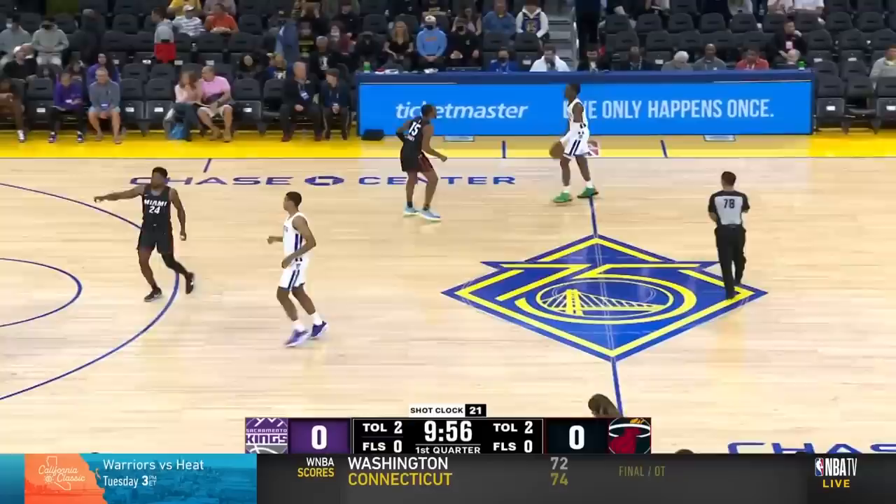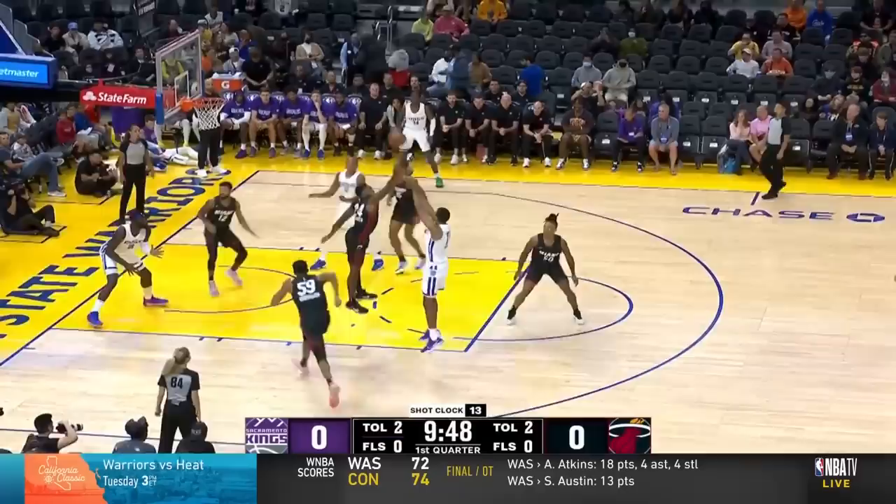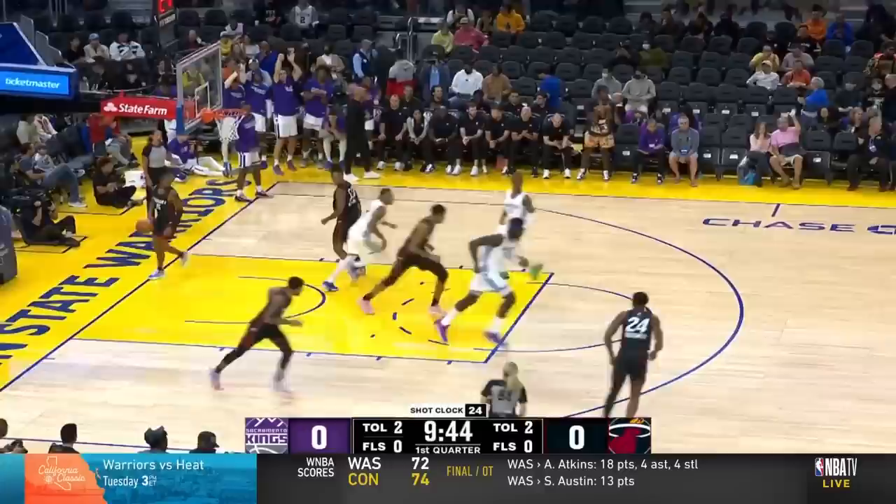The Kings go to zoom action where Keegan hands it off to Ferrari, then proceeds to come off a flare from Keita. Miami switches off ball, and off the catch Keegan pump fakes to get his defender up in the air, and from there a one-dribble pull-up into a mid-range. Love seeing him be able to attack closeouts like this.